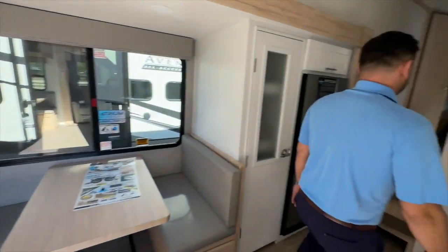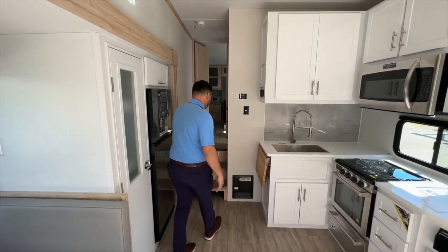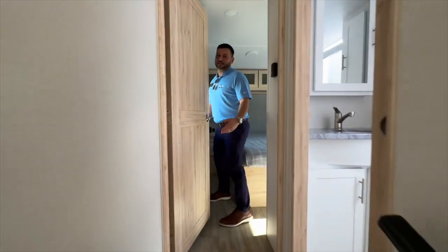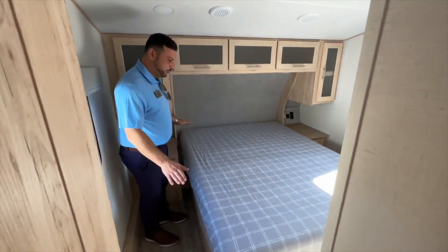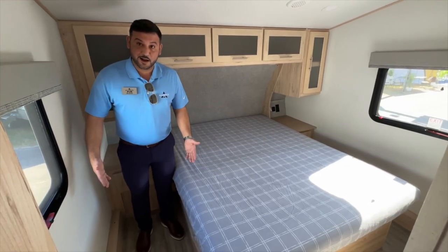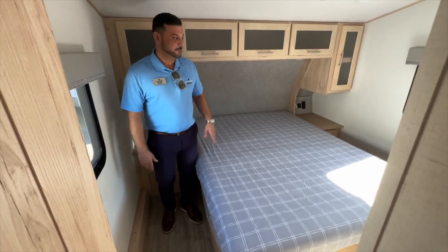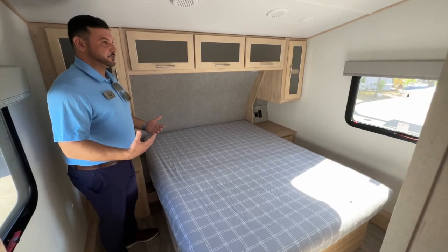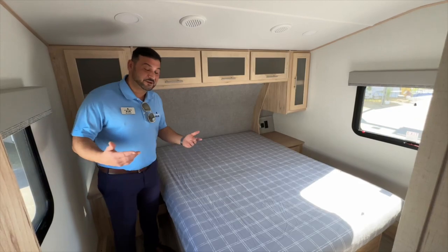A couple other key features here. We talked about the wide body, but if you look down this hall, what you'll typically find in a north-south configuration like this is a step that you've got to take to get into the bed. That's eliminated — so we've got a full flush bedroom floor here. Wide body plays another role: we're 25 and a half inches wide on this side of the bed and 19 on the opposing. Very inviting bedroom for a fifth wheel that's under 32 feet that could sleep potentially 10 people.